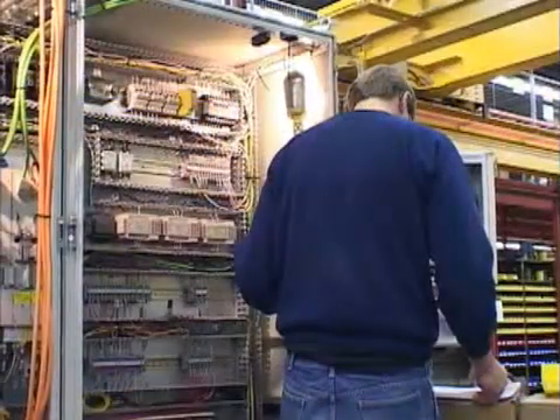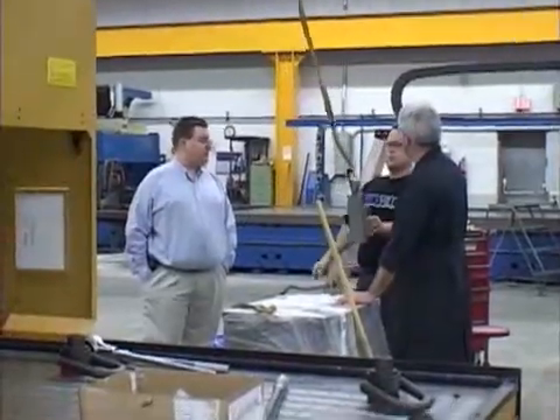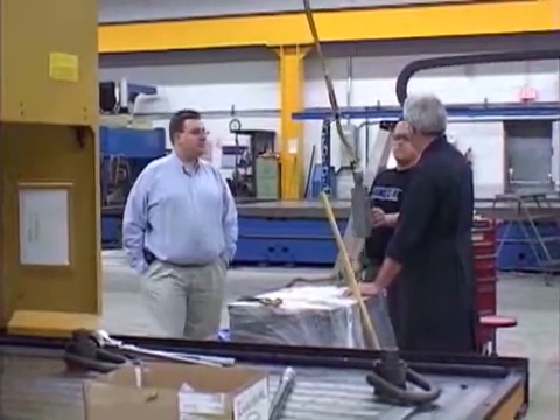Through the build and delivery phases, our staff are committed to ensuring that you're informed, up-to-date, and ready for your new machine.